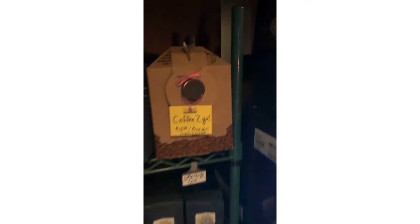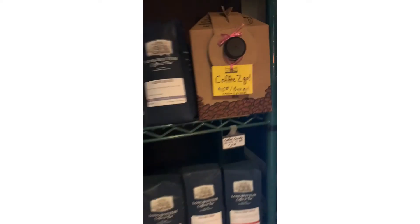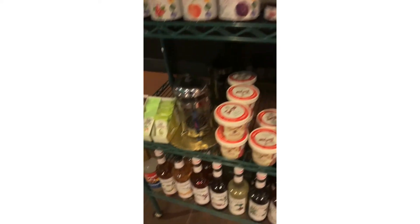We have coffee to go for sale, oatmeal for breakfast, some nice Monin syrups, some more jam, and we're members of the Wilsonville Chamber of Commerce.